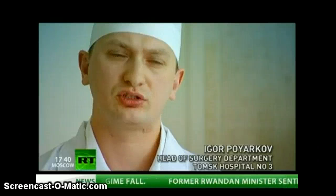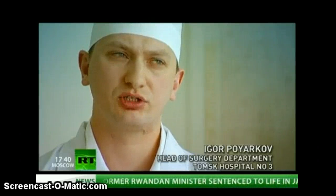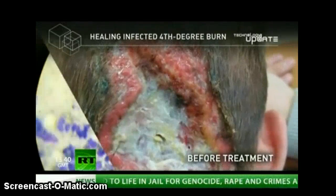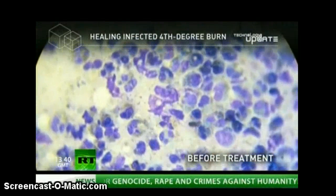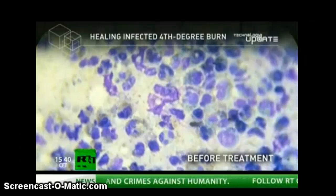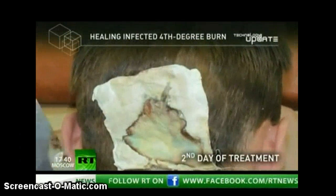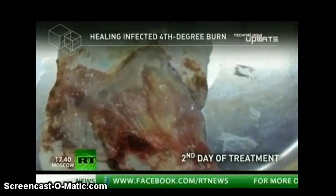When he came in, we observed a 4th degree burn of the occipital region at the base of the skull with a significant lesion. When we took cultures from the wound, we discovered an infection of purulent bacillus, one of the most virulent pathogens, hardly susceptible to antibacterial treatment like antibiotics.